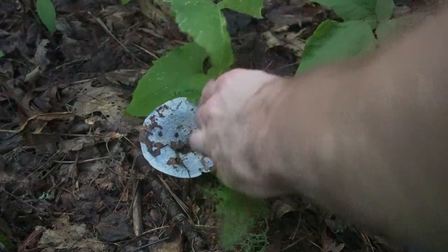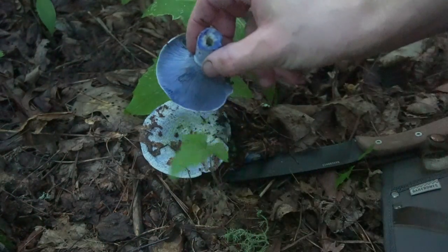These mushrooms can be found in the late summer and early fall. The trees that are associated with these mushrooms are oak, beech, and pine trees.